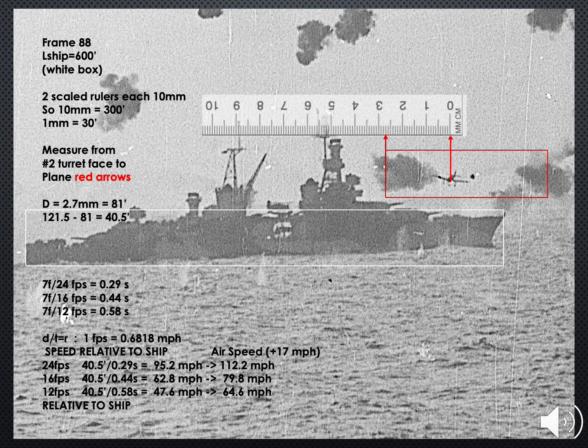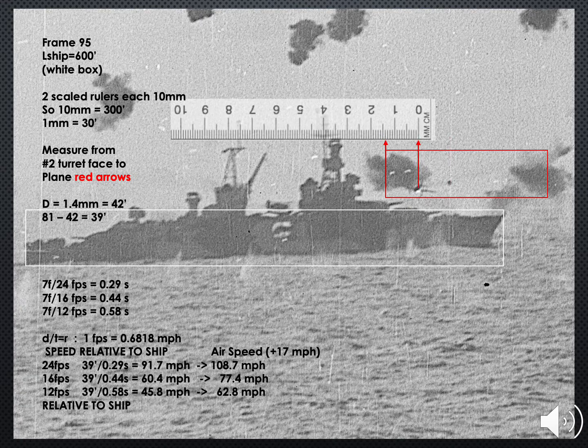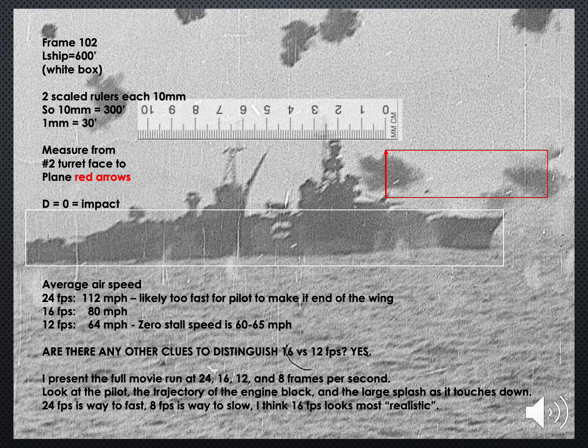Note that the pilot has left the wing. And now frame 95 — the distance traveled is 39 feet. Note that the plane is side-slipping and the gear is almost all the way down. Finally, frame 102: impact. Note that the last three speeds have been dropping fast. For each frame rate, I now compute an average airspeed from the four I've determined.